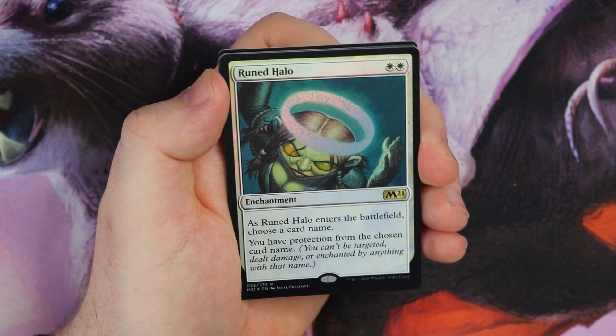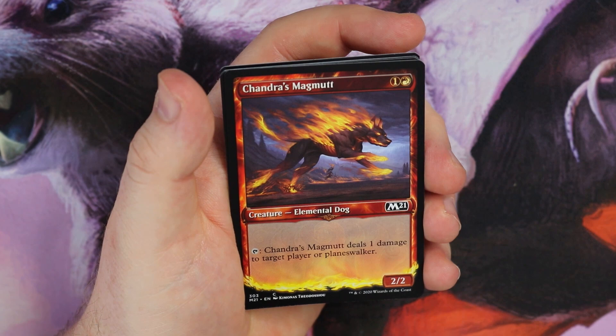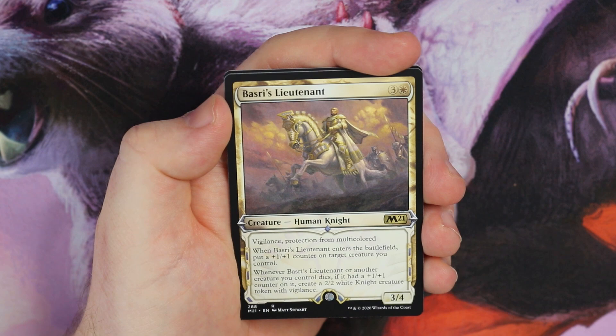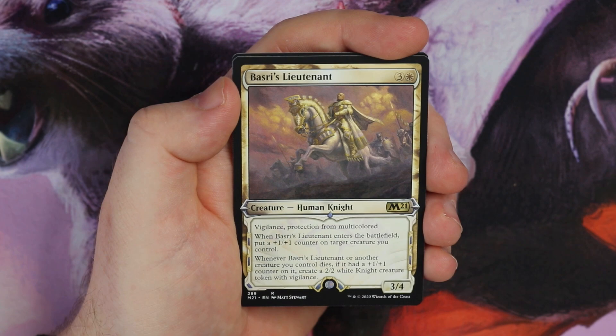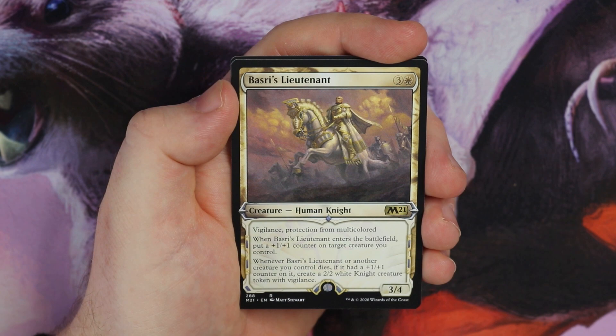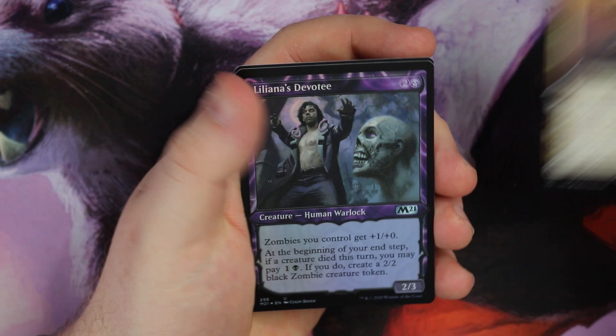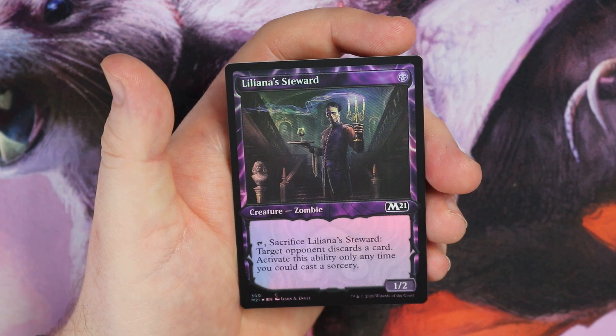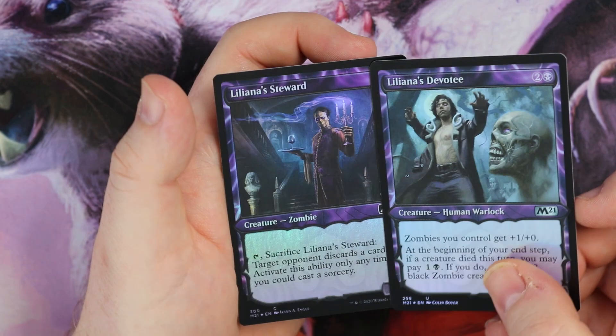I've got no idea on value — it fluctuates a lot at the start of a new set. Another Magmut, another Teferi's Protege, and Basri's Lieutenant in the alternate frame art. Interesting card, I've been playing it in standard — not too bad. Protection from multicolored, enters the battlefield putting a one-one counter on. When the lieutenant or another creature you control dies, if they had a counter on, you get to create a 2/2 knight. Pretty sweet. And Liliana's Devotee — zombies you control get plus one at the beginning of your end step; if a creature died you may pay two to create a zombie token. Last card is Liliana's Steward — the black cards are really nice, look at that flicker in the light!